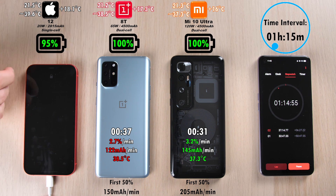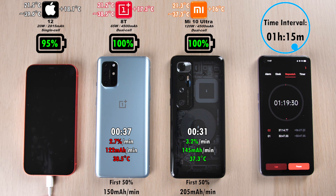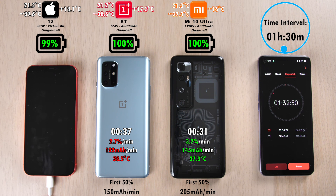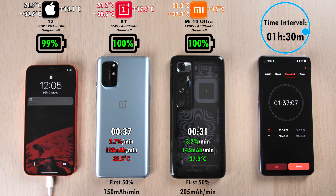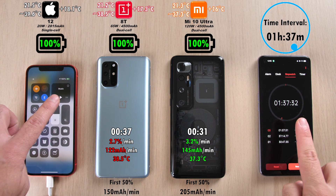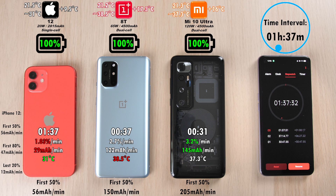95% for the iPhone 12 after an hour and 15 minutes. Pretty good considering the iPhone 11 Pro Max's 18-watt charger took about 2 hours, 2 hours 30 minutes to fully charge. It's going a lot quicker here — 99% after an hour and 30 minutes — but this is about three-quarters the size of that battery. We're about to head over to the 100% mark after 1 hour and 37 minutes. The iPhone 12 did 56 mAh per minute in the first 50%, 29 mAh per minute total from 0 to 100%, 47 mAh per minute for the first 80%, and 12 mAh per minute for the last 20%.